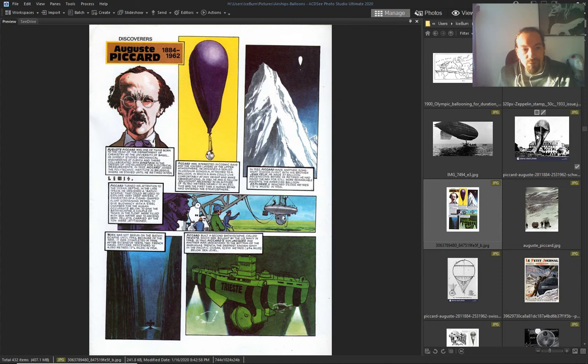This guy's balloon — August Piccard — the guy who went the highest ever.